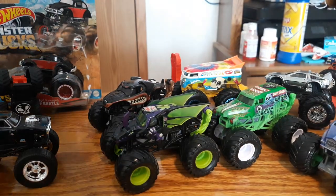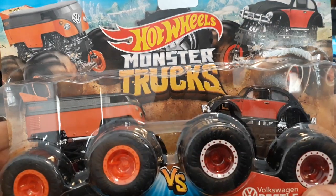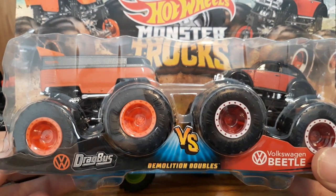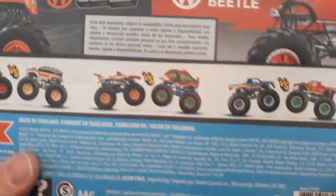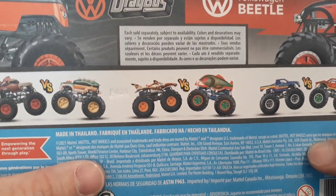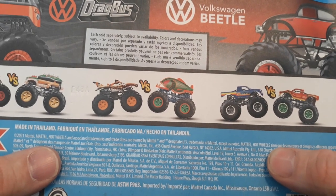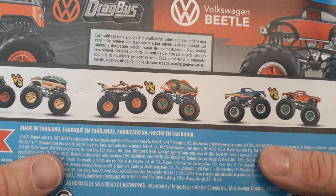Last but not least is another bus and Beetle set — the two-pack you guys saw in my Walmart hunt video. I mentioned I wish I would have bought it. Well, I got a second chance, so we took advantage of that and got it. It's Demolition Doubles — VW Drag Bus versus VW Volkswagen Beetle. They also had the Donkey Kong versus the Mario bad guy, the Bigfoot versus whatever the other one is, and the Shark versus the Piranha. They did have those new monster series with Dracula, Werewolf, Swamp Thing, and Frankenstein, which is really cool.